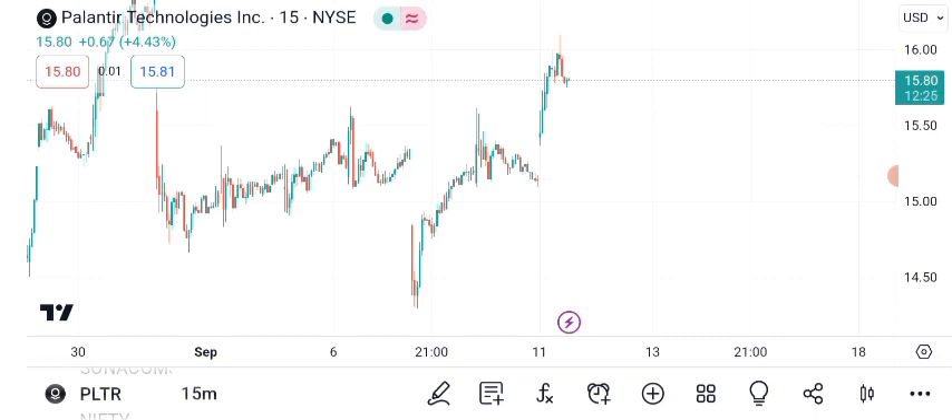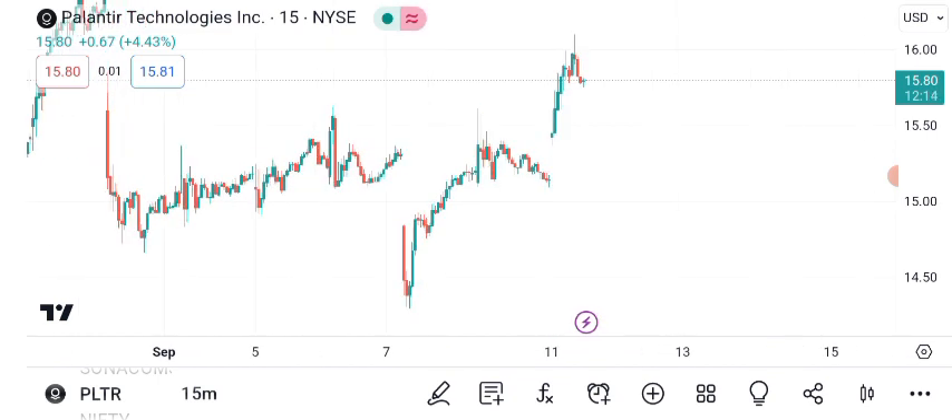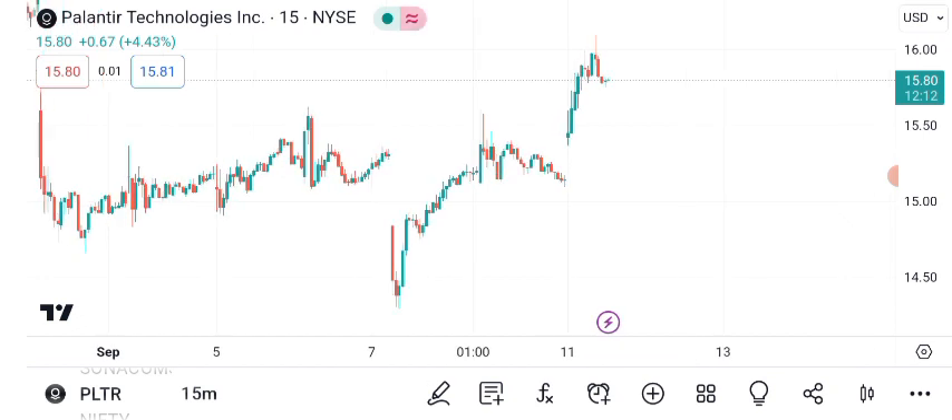Managing risk is crucial when investing. Given PLTR's volatility, setting a stop loss at 5% below your entry point can be a prudent strategy. It helps protect your investment from significant losses in case of unexpected downturns.